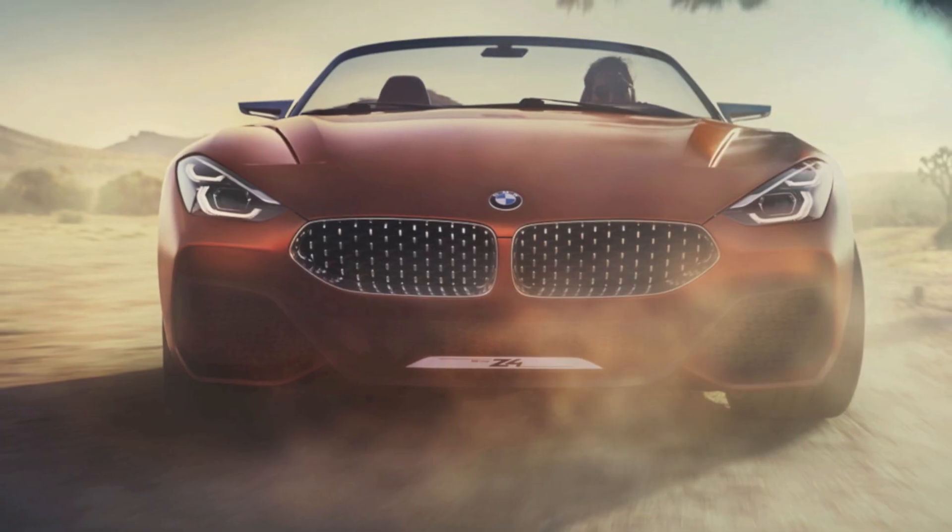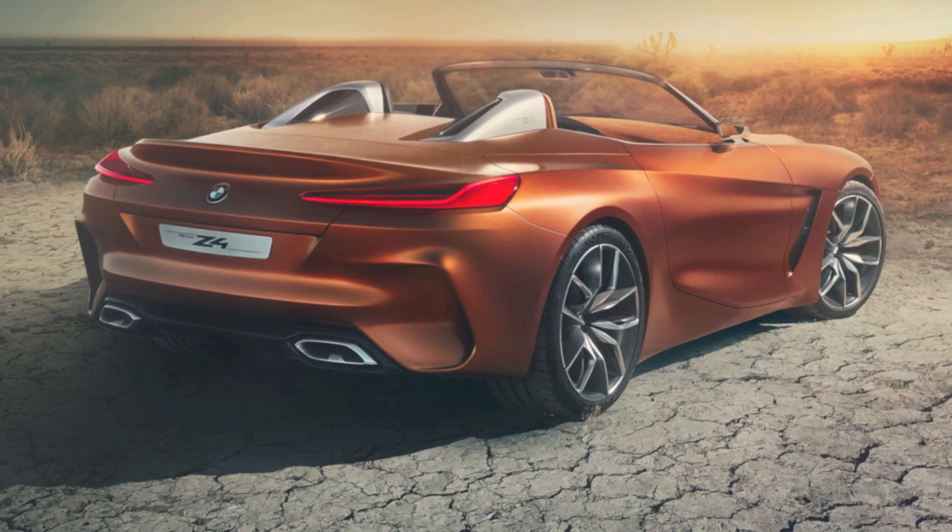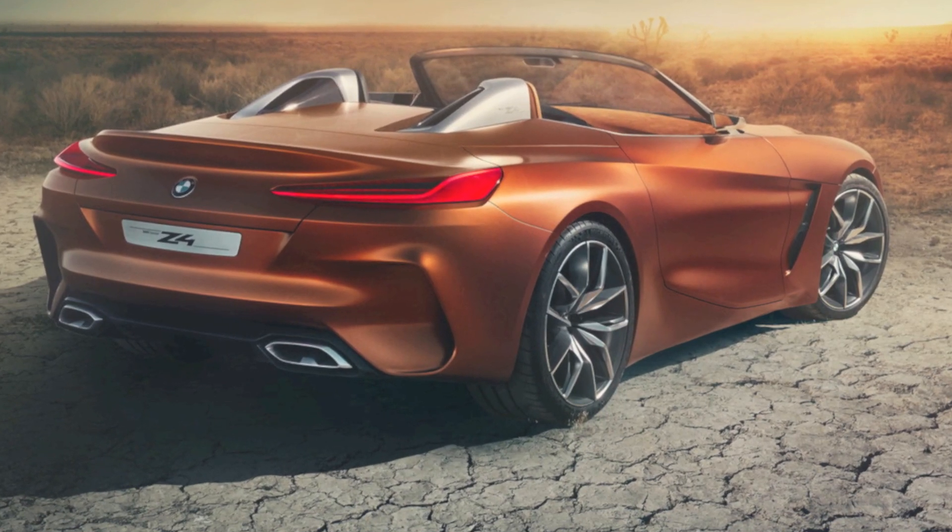Someone noted the front looks Z8-like — which I agree with — and the backlights look a little AMG GT-like, which I also 100% agree with. They added they just hope the inline-6 turbo will stay, calling it a knockout criteria — 100% agree. Someone else absolutely loves it.